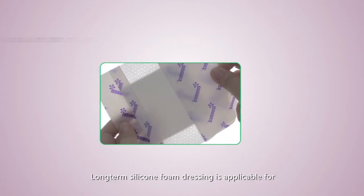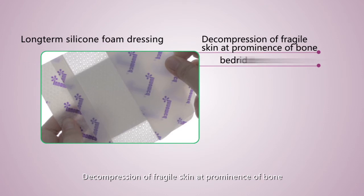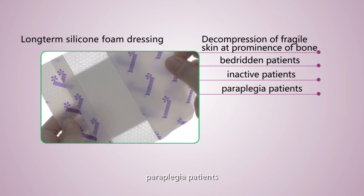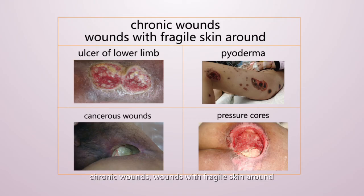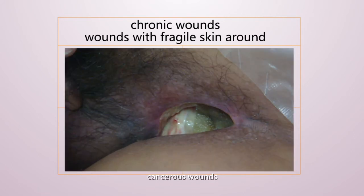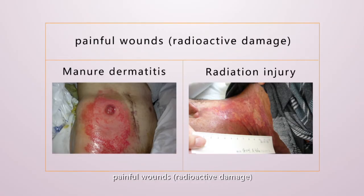Long-term silicone foam dressing is applicable for decompression of fragile skin at bony prominences in bedridden patients, inactive patients, paraplegic patients, primary and secondary pressure sore prevention, prevention of pressure sores during surgery, ICU patients, chronic wounds, wounds with fragile surrounding skin, lower limb ulcers, cancerous wounds, pyoderma, painful wounds, and radioactive damage.